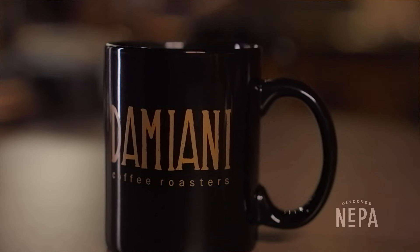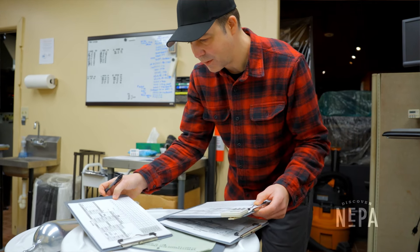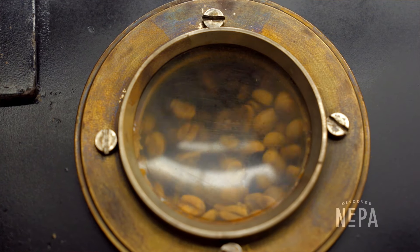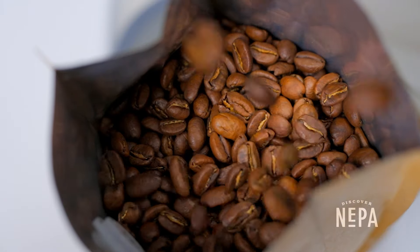I really enjoy coffee roasting. It's a challenge every day — every day is different. The coffee behaves differently due to humidity and temperature. The roaster itself can be tricky sometimes to get that perfect equilibrium of temperatures, but once you get a routine going, if you stick with it, you'll be able to brew a really delicious cup.